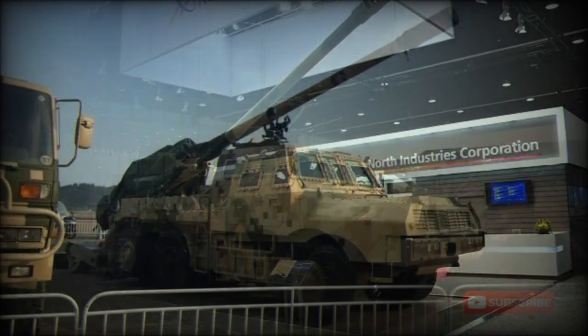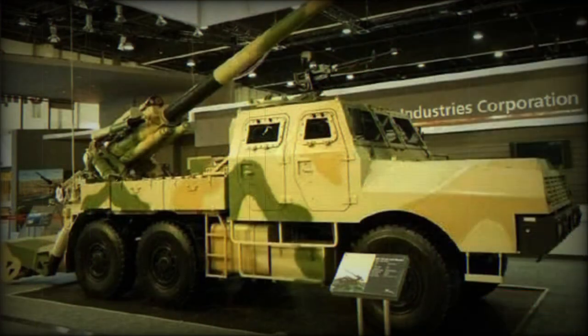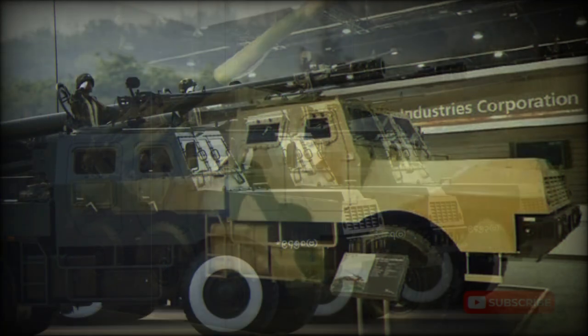The SH-1 artillery system uses a Wanshan WS-5252 6x6 truck chassis, powered by a 330-horsepower diesel engine. This artillery system is highly mobile and can self-deploy over long distances. It can be airlifted by most medium transport aircraft, including the Y-9 or similar military transport aircraft, making it a more flexible option for China's growing rapid reaction units.